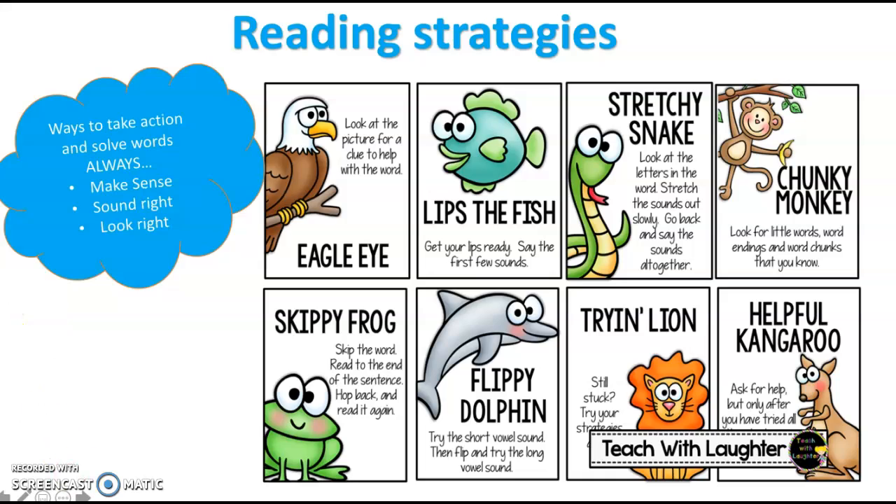You can use any of these to help with your reading, but the ones I want you to focus on are your eagle eye, which is when you look at pictures in the book to help you with the words, and your stretchy snake, which is when you look at the letters and you stretch out the sounds and say it all together slowly.